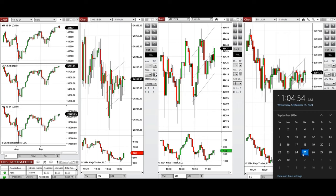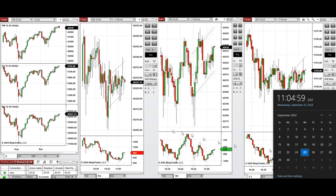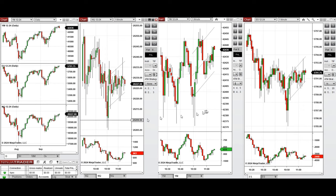Hello all traders, today is Wednesday 25th of September 2024 and we're going to look at the trades that we're going to take if we see low risk opportunities on Nasdaq, Dow Jones, and S&P 500.